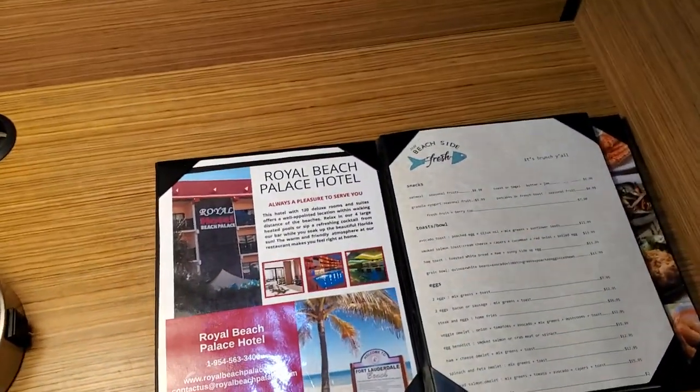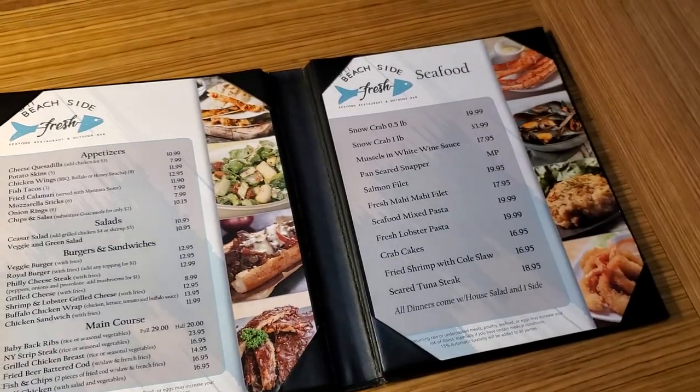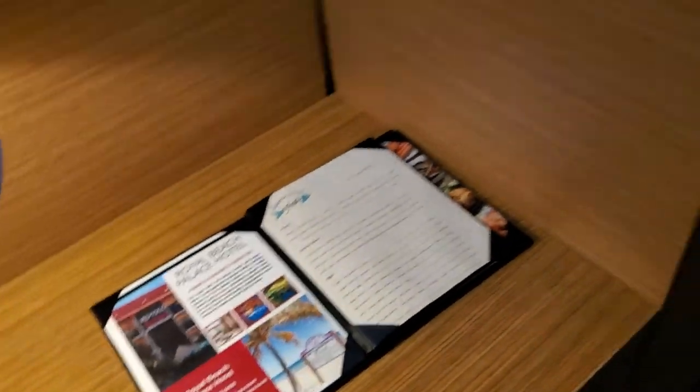Oh, here it is — it's the Royal Beach Palace Hotel. Right built into the hotel next door, they do have a restaurant where you can get snow crab, salmon fillets, fresh lobster pasta, just kind of seafood things like that.